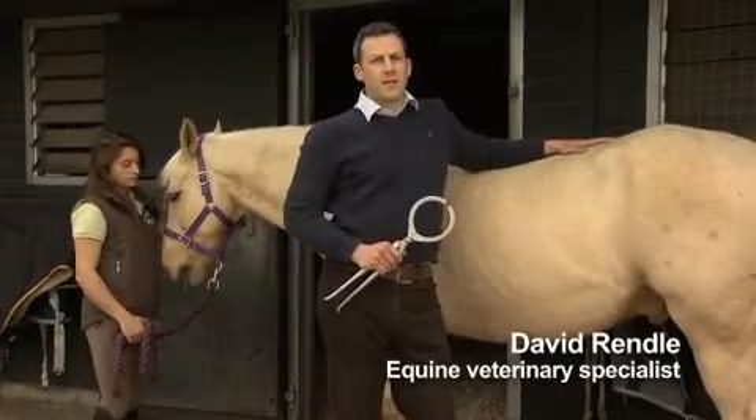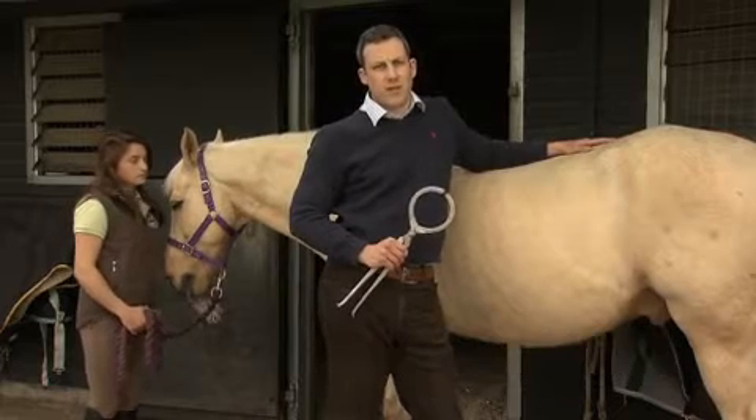We now know that up to 90% of laminitis cases may be caused by an underlying hormonal disease, either Cushing's or Equine Metabolic Syndrome, and this knowledge is revolutionising management and treatment.